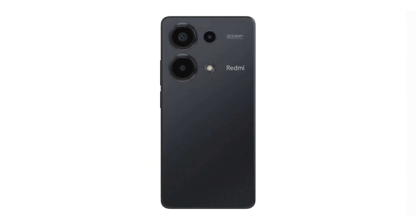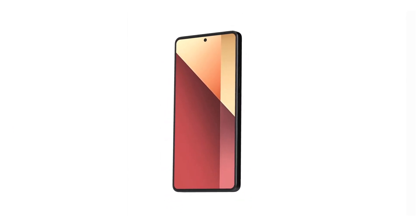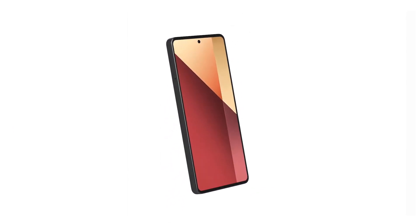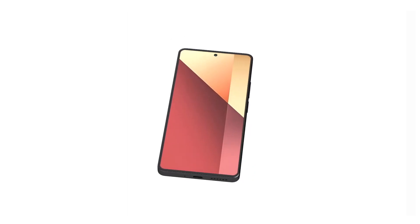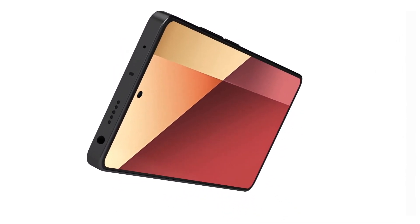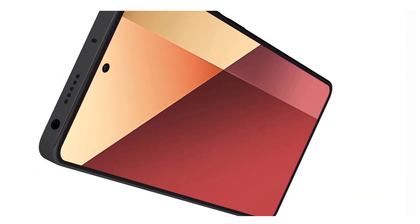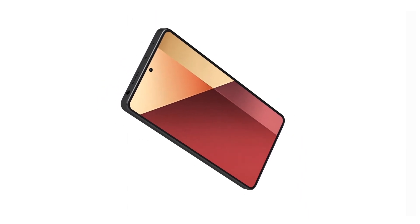It also has a front camera. This camera is built into the screen but takes very little space. There are other front cameras that take up much more space on the screen. It is a 16 megapixel camera and it records video in 1080p at 60 frames per second. It is a good camera for video calls.